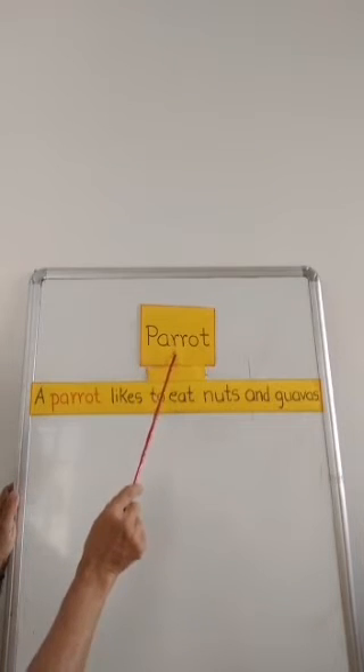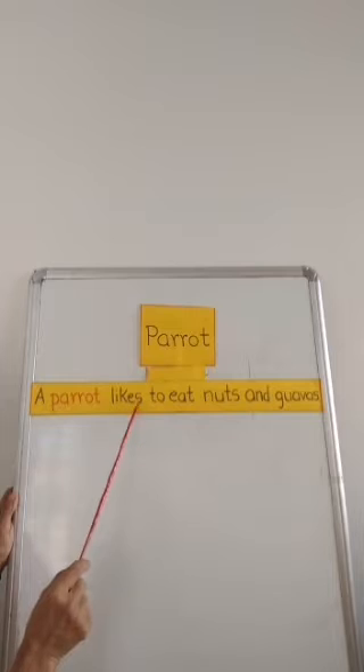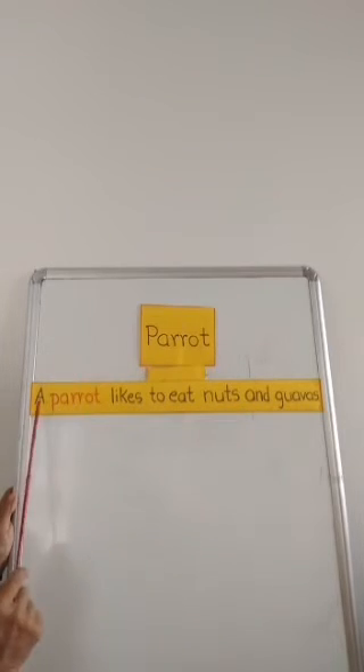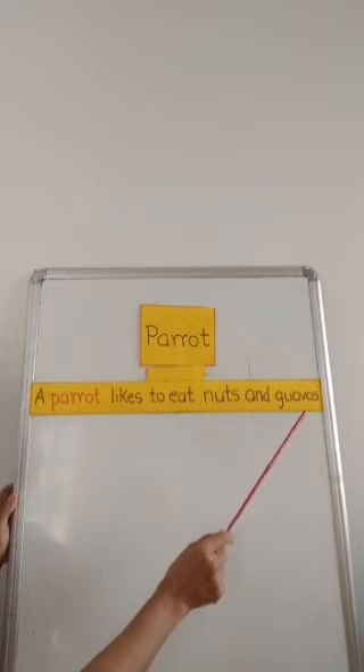Parrot. Children, say after me: A parrot likes to eat nuts and guavas.